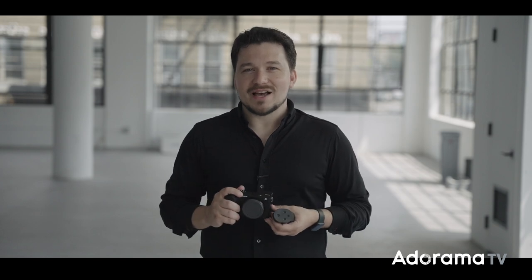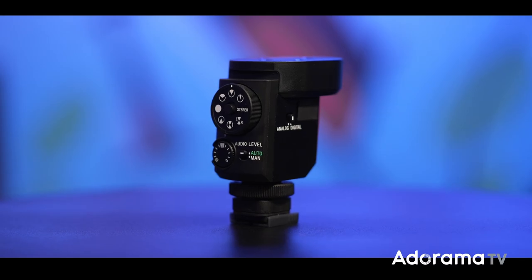Hello everyone, I'm Sal Dalia with Adorama and today I have two new exciting products from Sony: the Alpha 6700 and the M1 shotgun microphone.